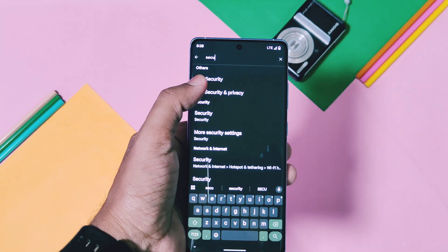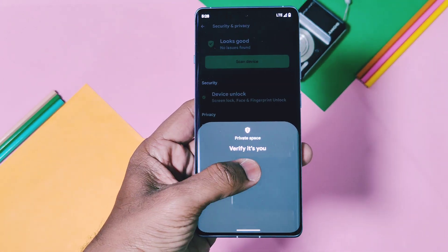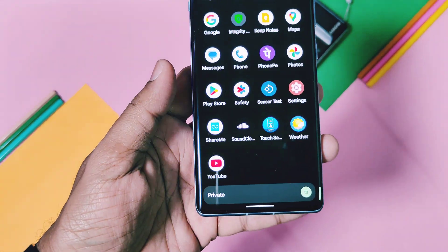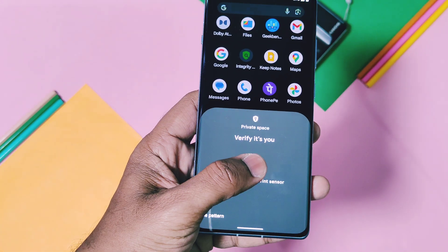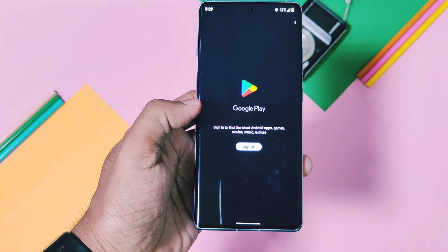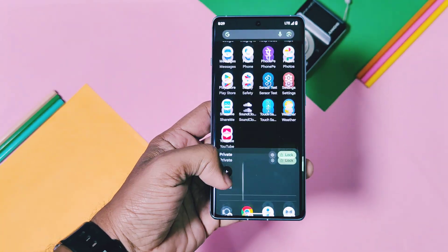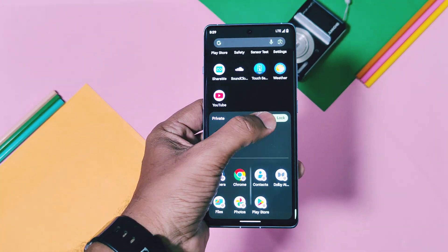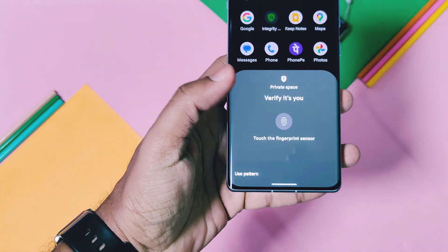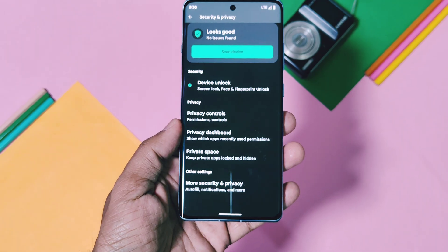The privacy feature Private Space is available and working. Once set up, you get a separate application space at the bottom of the Pixel Launcher. You can set a fingerprint password to this space and use a different Google account for it — essentially like having two different user accounts on a single phone. Remember, this feature only works in Pixel ROM and is not available for any other custom ROM.